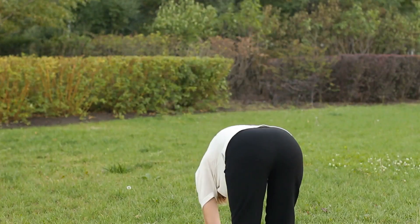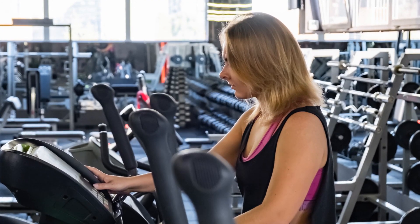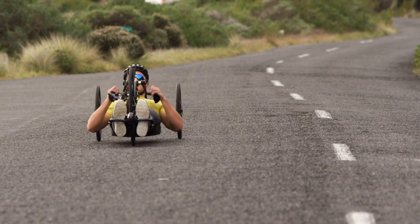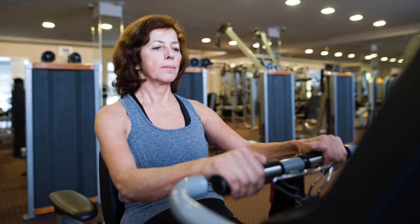The recumbent bike's oversized seat is a game-changer, offering a plush throne compared to the tiny hard saddles of upright bikes. This means that much less strain is put on the lower back and eases lower back pain, a feature that's especially beneficial for those with osteoarthritis or other joint issues.